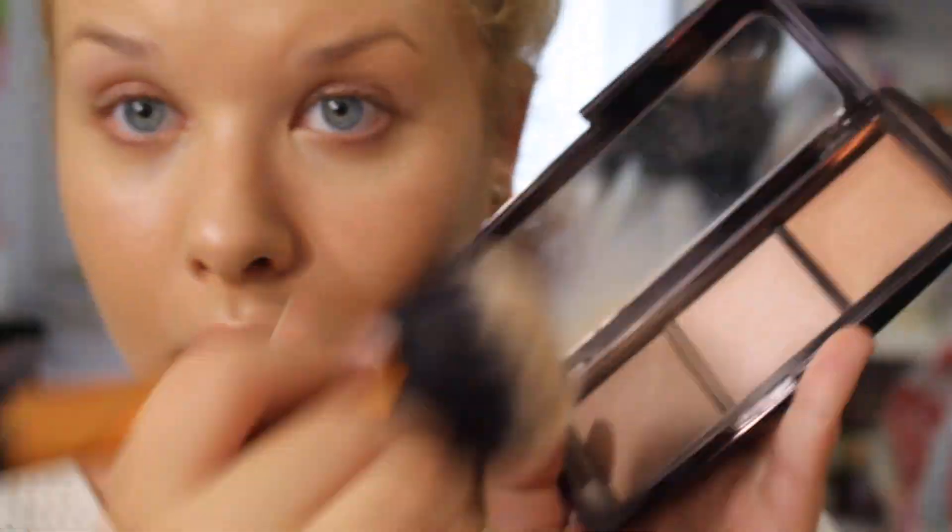Last but not least, I'm going to be taking the Hourglass Ambient Lighting Palette and applying all three shades on my face to set my makeup. Then I'm starting off with the Anastasia brow pomade in the shade Blonde.